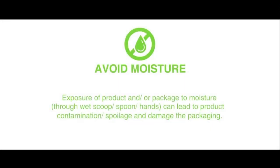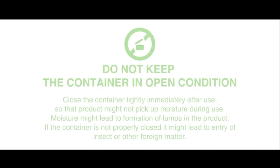A few simple steps to follow: Avoid moisture. Exposure of the product and/or packaging to moisture is harmful. Do not keep the container in open condition. Close the container tightly immediately after use.